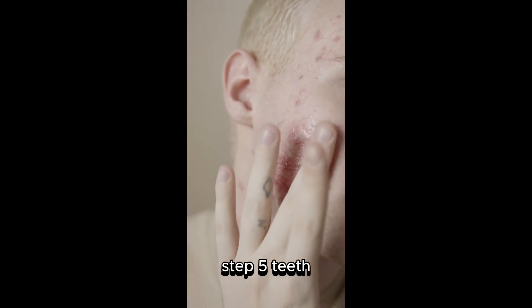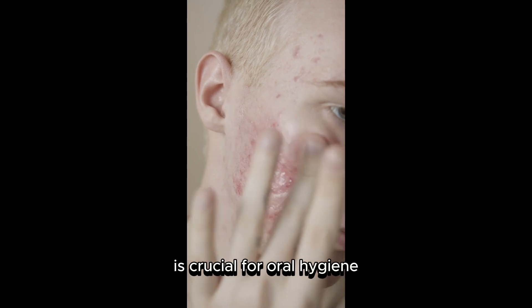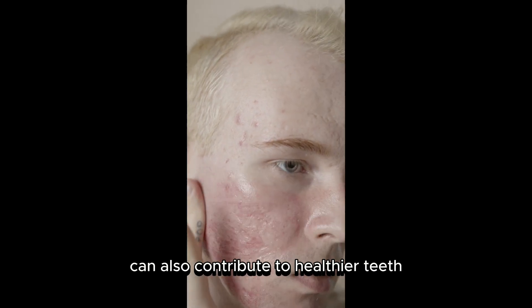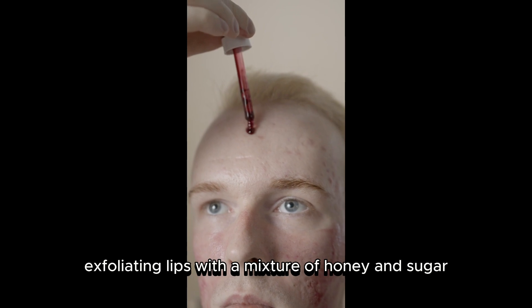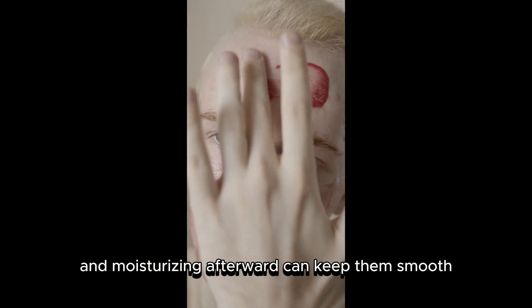Step Five: Teeth. Brushing and flossing your teeth twice a day is crucial for oral hygiene. Using a tongue scraper and fluoride-free toothpaste can also contribute to healthier teeth. Step Six: Lips. Exfoliating lips with a mixture of honey and sugar and moisturizing afterward can keep them smooth.